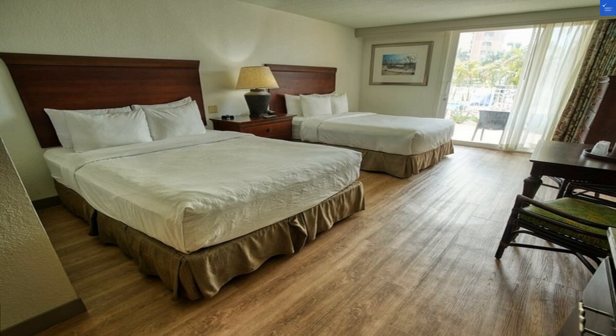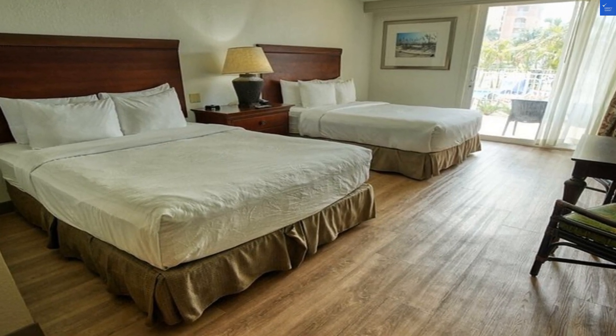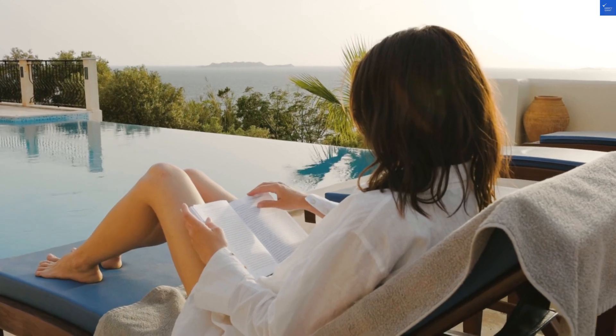Alright, let's wrap this up. Overall score? An unimpressive 35 out of 100. So, is it worth the visit? No, unless you're desperate for dolphin sightings and don't mind a little dust. Better to keep looking for treasure elsewhere.